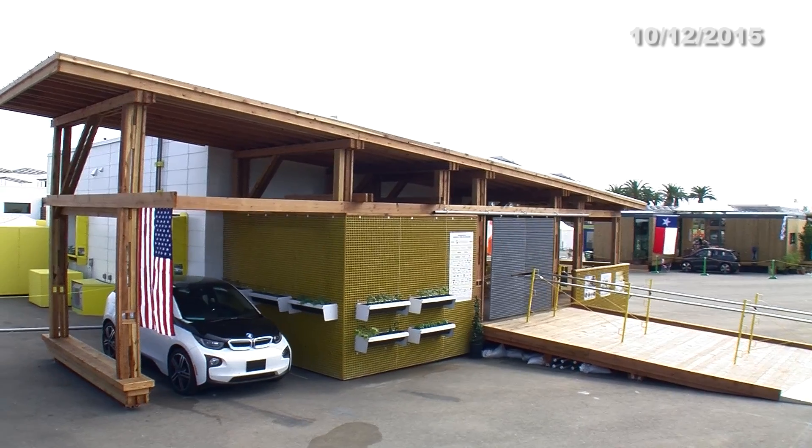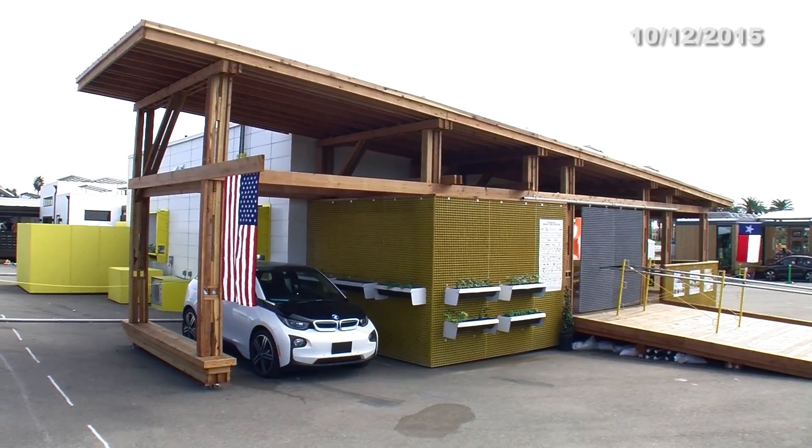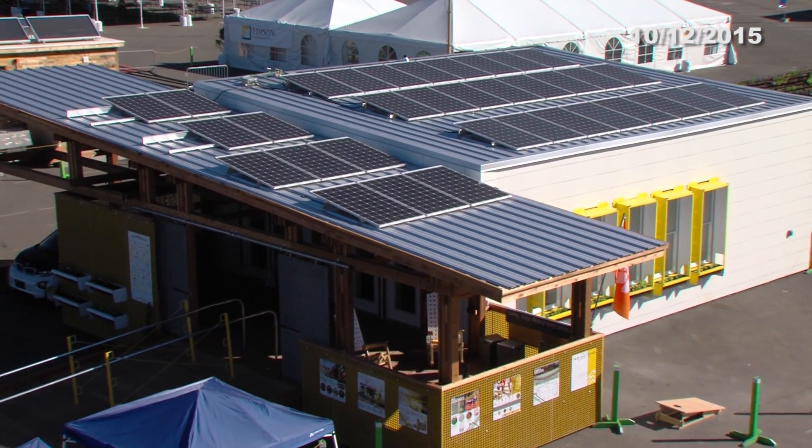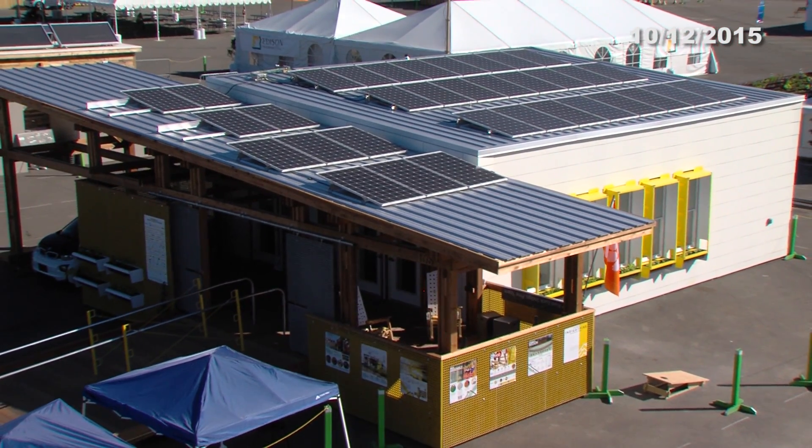This is Indigo Pine, built by Clemson University. I like to call it the Lego house because it was the only house in the village that is built on site. It has a total of 34 solar panels, which creates a total of 9.4 kilowatts of energy per hour.